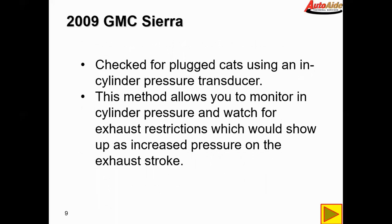We decided to use our in-cylinder pressure transducer to check for a plugged cat. This method allows you to monitor in-cylinder pressure and watch for exhaust restrictions, which would show up as increased pressure on the exhaust stroke. If there's a plugged cat, you can't push exhaust through the exhaust valve, and if there's a restriction there will be back pressure visible on the exhaust stroke in the in-cylinder waveform.